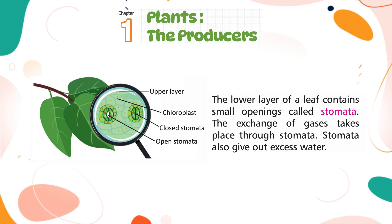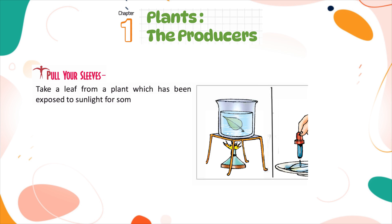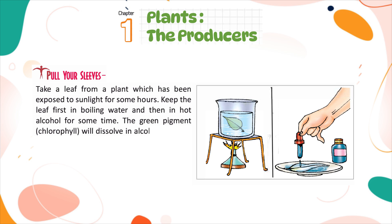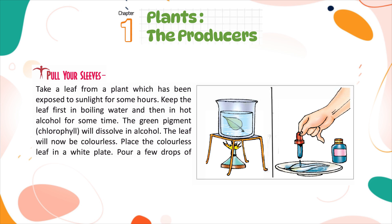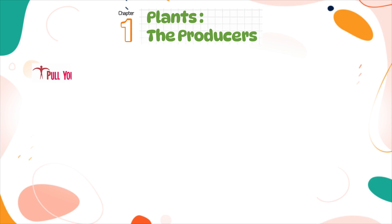Activity: Take a leaf from a plant which has been exposed to sunlight for some hours. Keep the leaf first in boiling water and then in hot alcohol for some time. The green pigment chlorophyll will dissolve in alcohol and the leaf will become colorless. Place the colorless leaf on a white plate and pour a few drops of iodine solution on it. The leaf turns blue-black, showing there is starch in the leaf.